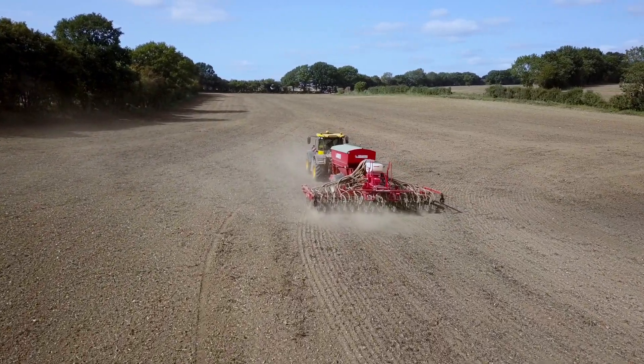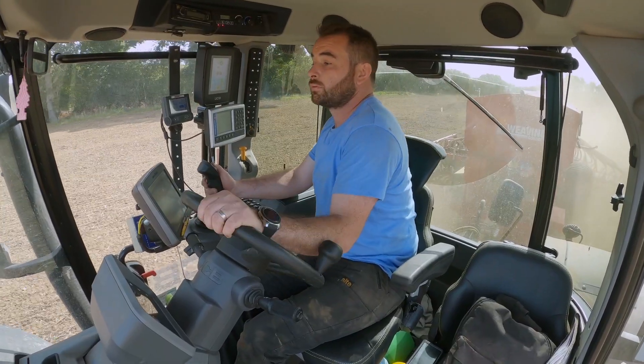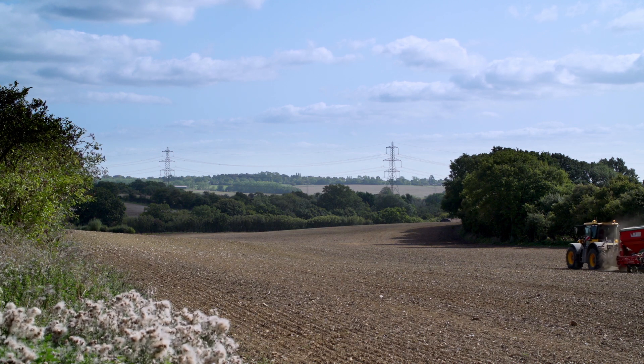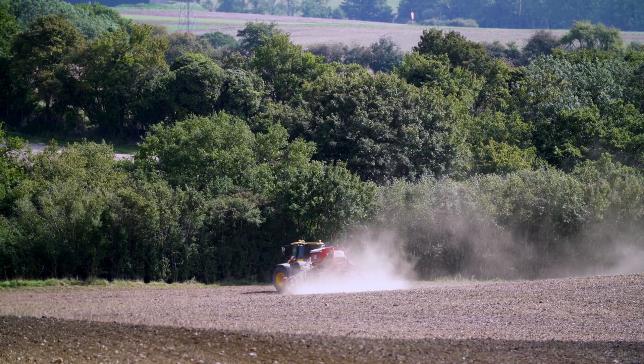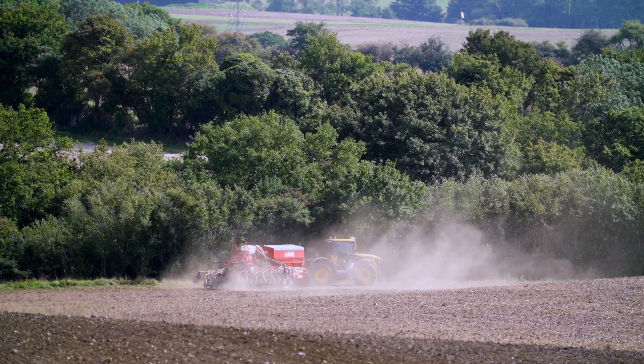We make use of the telematics — LiveLink — which has several benefits from a management point of view. For lone working, I can see when men are safely back in the yard. We use it for billing, to check hours on a particular job. It adds security — if a machine leaves the perimeter I've set, it alerts me. It's also handy for seeing when services are due, and if a fault comes up I can see whether it's important or minor, and whether the dealer needs to come out.